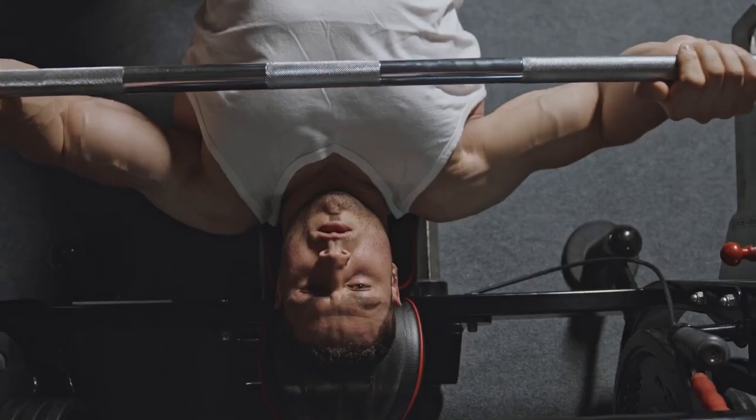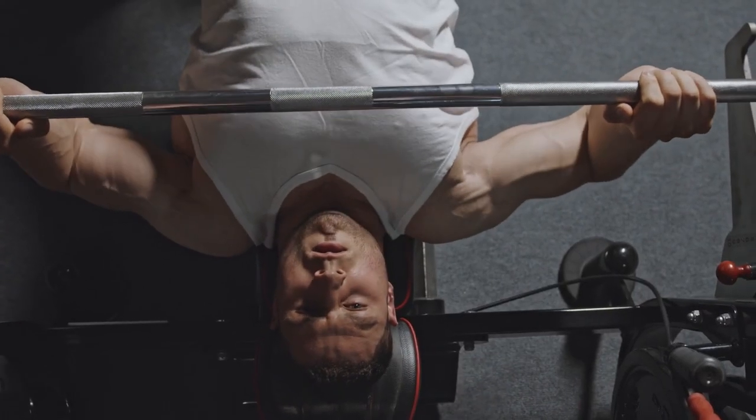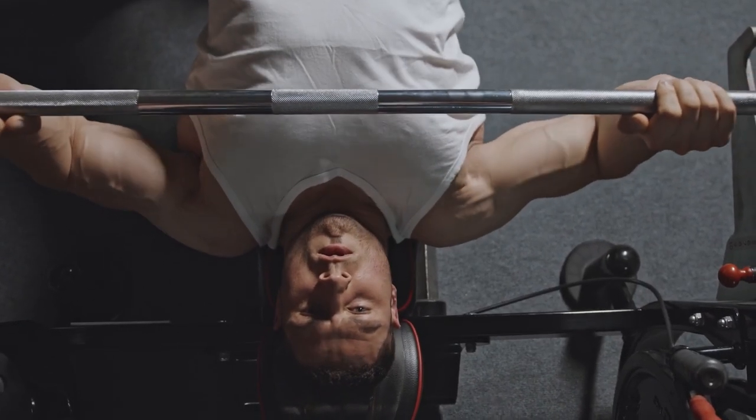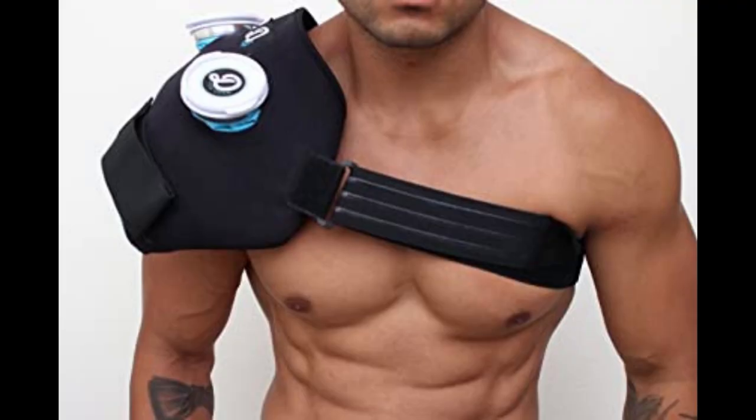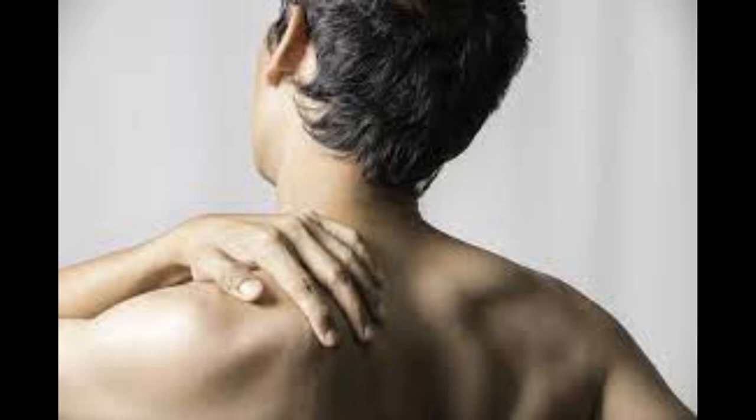Another common mistake is neglecting symptoms of shoulder pain and discomfort, which can lead to a more severe injury such as dislocation. It is important to immediately treat any discomfort in the region to avoid possible injury.